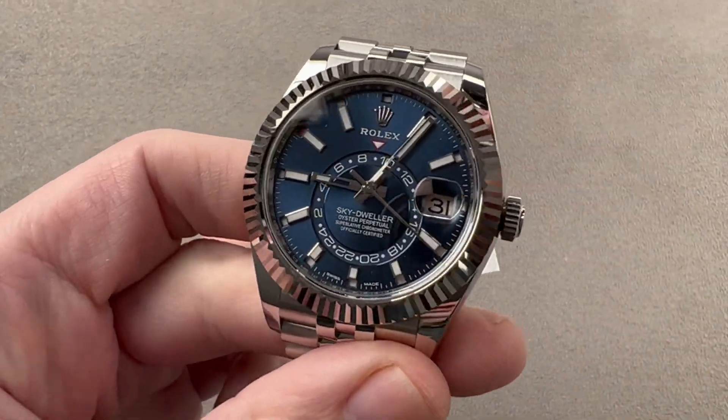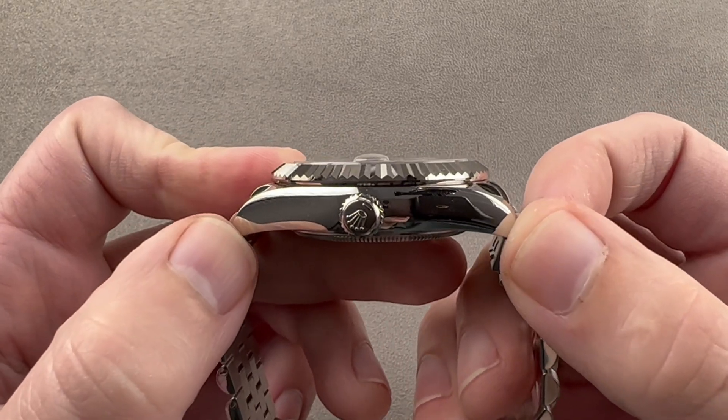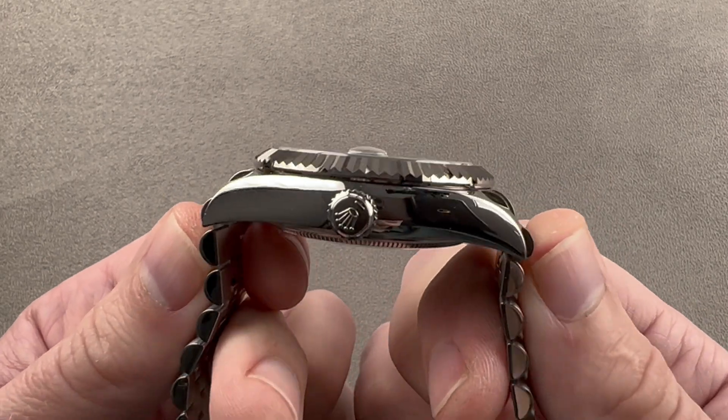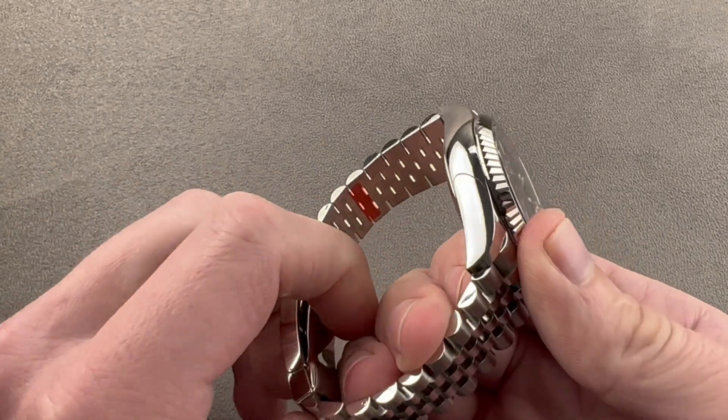The watch is 42 millimeters in diameter and 13.9 millimeters thick. From lug to lug it is 50.6 millimeters, and the end link to end link total distance across the wrist is 52.7 millimeters, with a 22 millimeter spacing between the lugs.